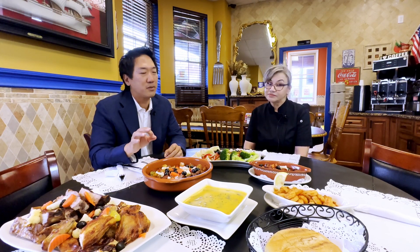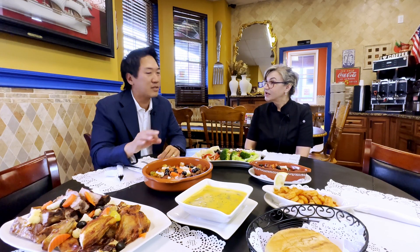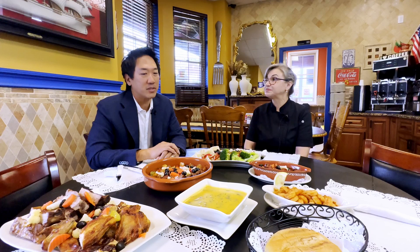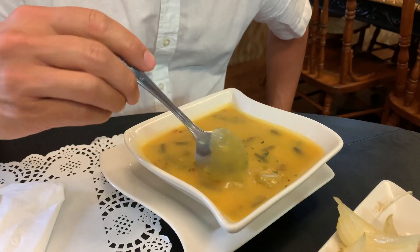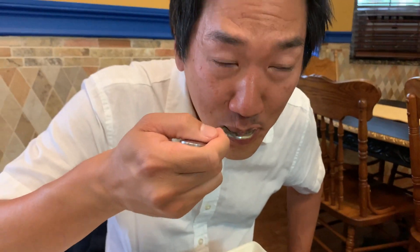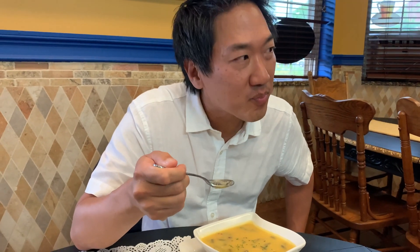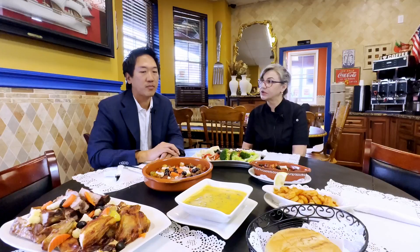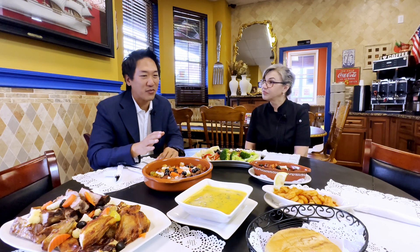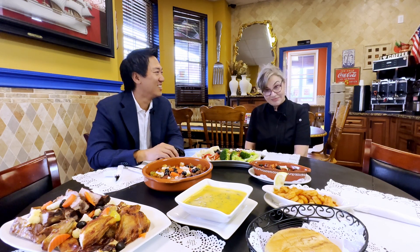And how about the soup you have here? Which soup is this? It's a string bean soup. Is that cream-based? No, we boil the potatoes with garlic and onions, then we blend everything to make it thicker, and then we put some string beans on top. So you don't have to worry if you're dairy-free — you can still eat that. Looks good.